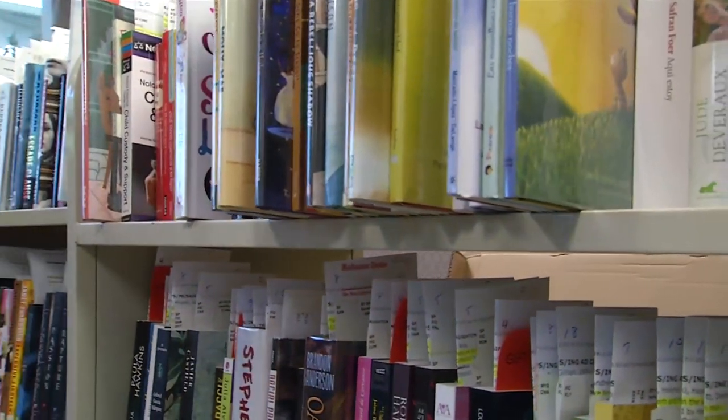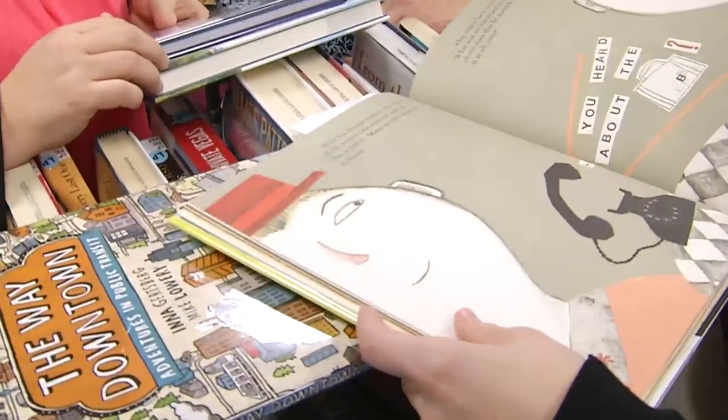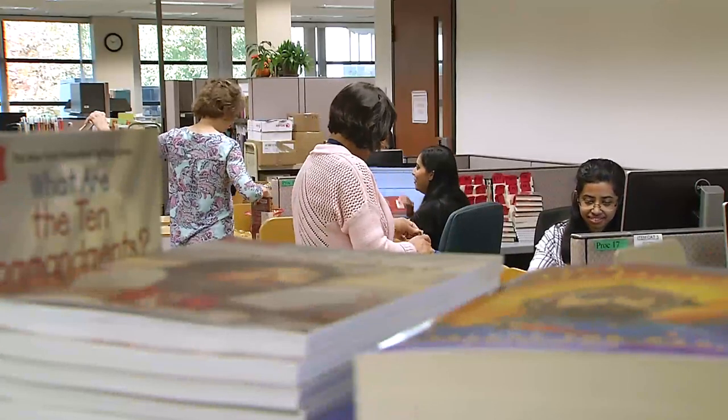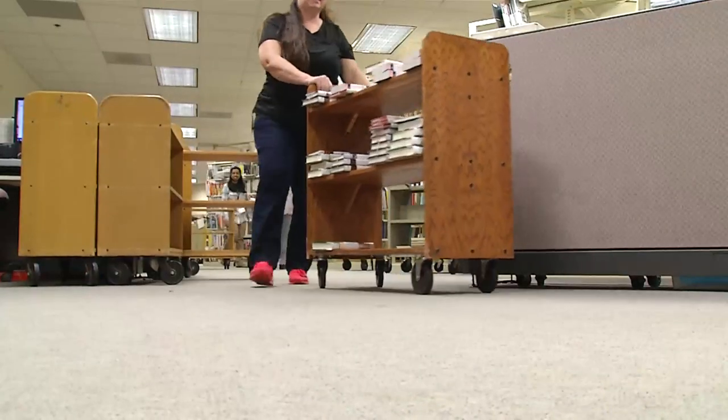We basically have three streams of sources for things that we select for the system: customer suggestions, staff suggestions, and what I see in my travels. As I tell people, everything is grist for the mill as to what I'm going to select, and then I try and mesh it all into lists that are passed on to be ordered.